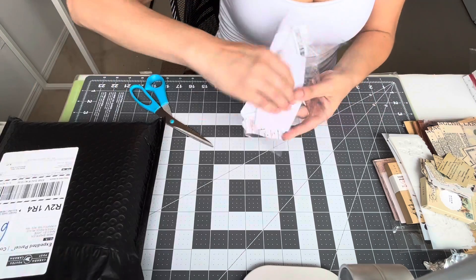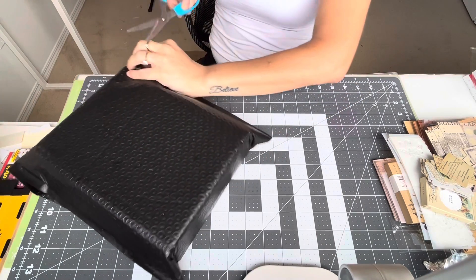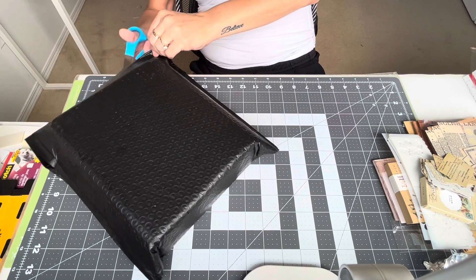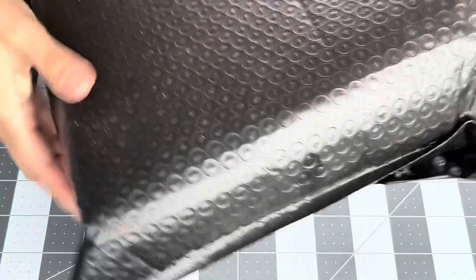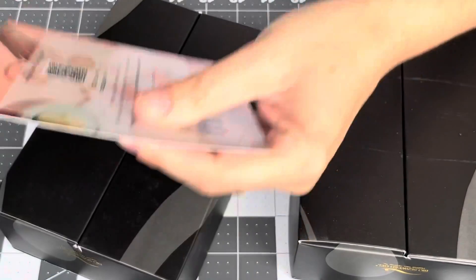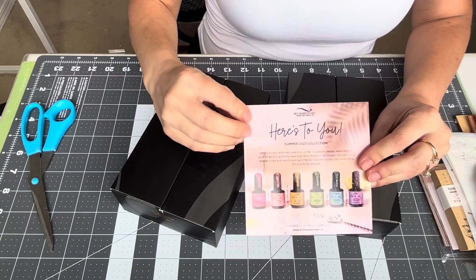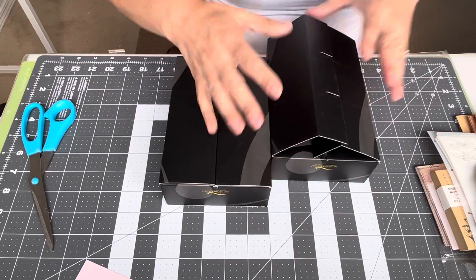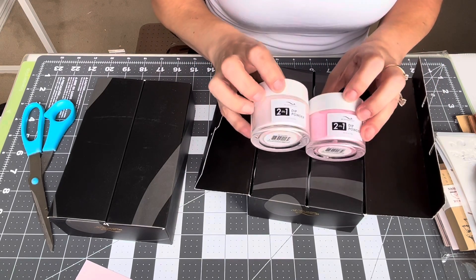The next item — I'm not sure if you guys know, but Bio Seaweed Gel company was selling all of their acrylics for I think $3.99 or three dollars. So I bought acrylic — not that I need it, but I thought hey, it's only three dollars. I got two containers of dip powder. I know you can use dip powder for acrylic nails, so yay! This thing was heavy — I was like whoa.